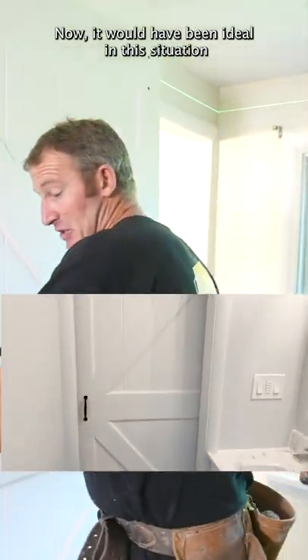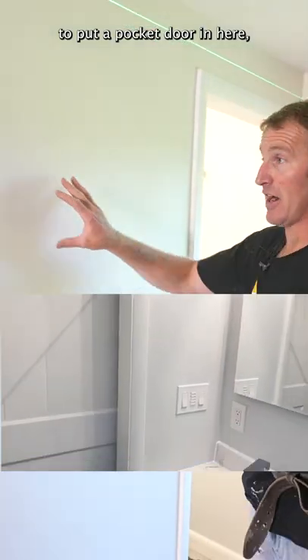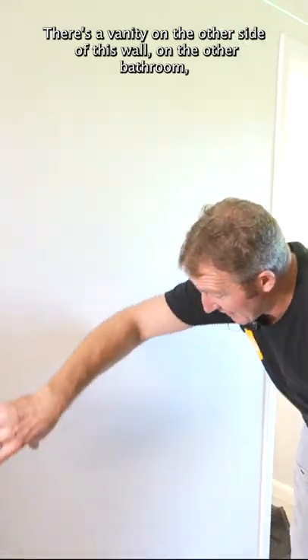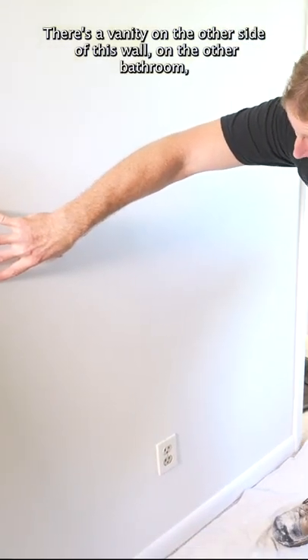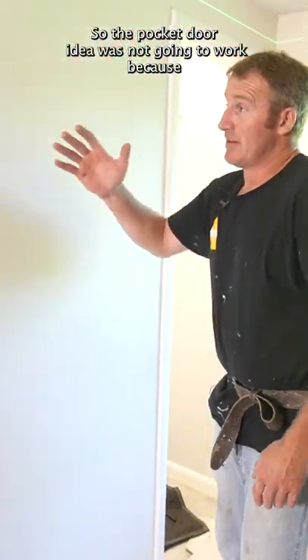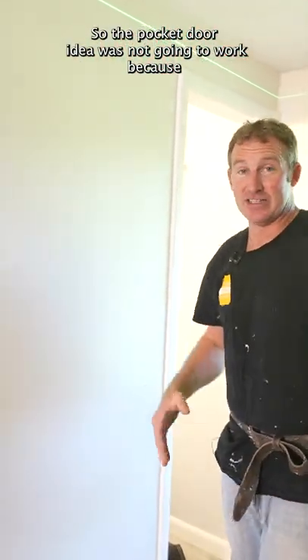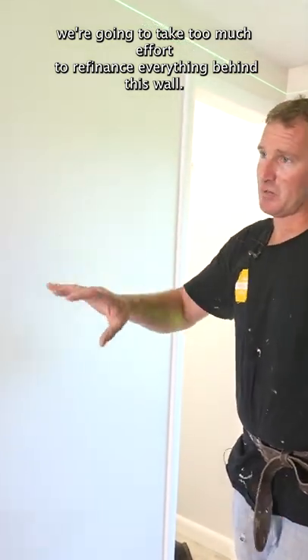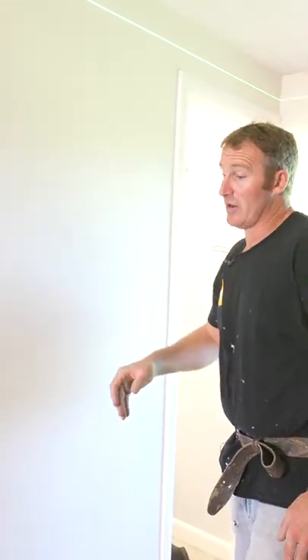It would have been ideal in this situation to put a pocket door in here, but I didn't have the ability because there's too many things. There's a vanity on the other side of this wall on the other bathroom, and I have an outlet here. So the pocket door idea was not going to work because it was going to take too much effort to rearrange everything behind this wall. That's why we're going with the barn door.